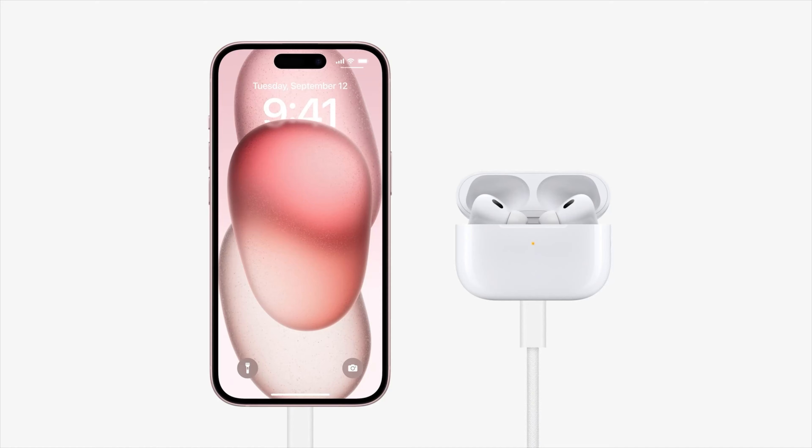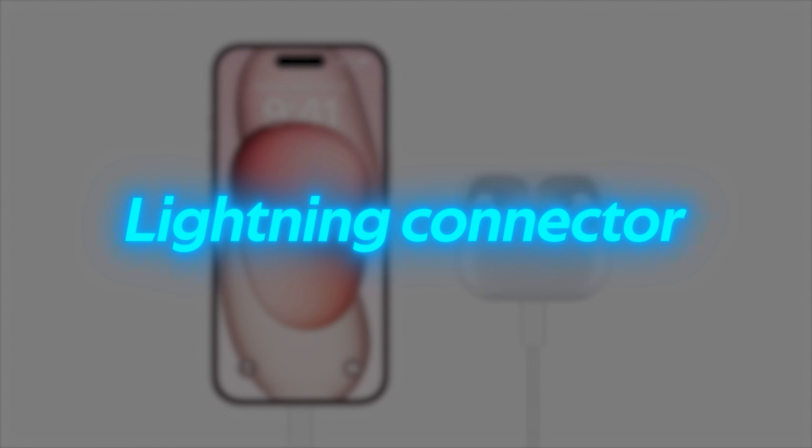Next up is the Lightning port. Apple finally made the switch over to USB-C with the iPhone 15. However, if you're a longtime iPhone user, you probably still have a ton of Lightning cables or accessories that are still perfectly good to use. I think for most people, the type of charging interface probably doesn't matter too much, so an upgrade to the iPhone 15 or newer probably isn't worth it just for the charging interface alone.